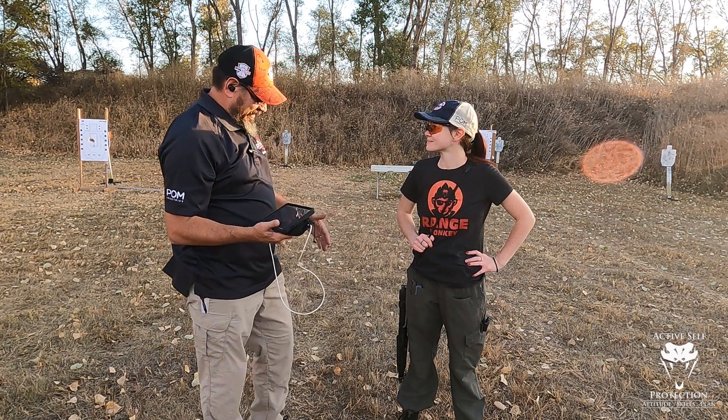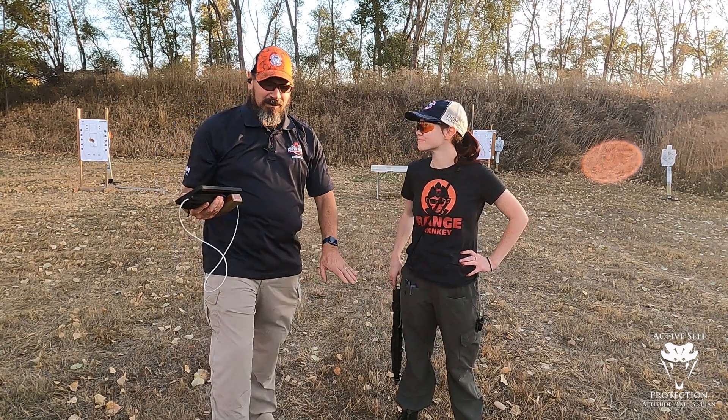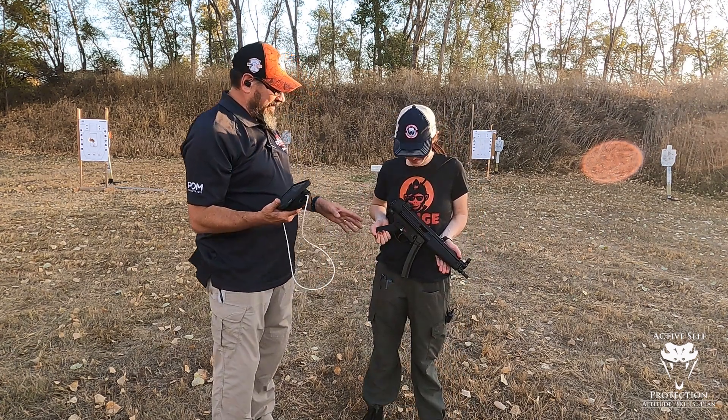So the way this is going to work: Natalie's going to shoot her SP5 HK. This is completely bone stock — we've done nothing with it yet. It's going to happen, we will do some stuff with it, but I haven't even shot this gun yet.